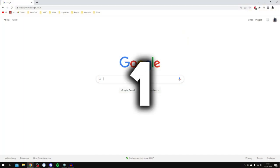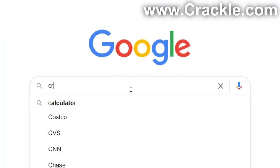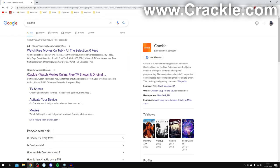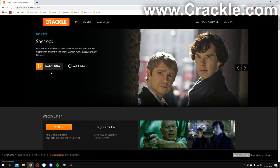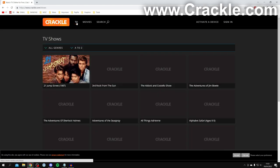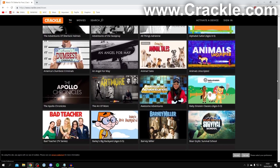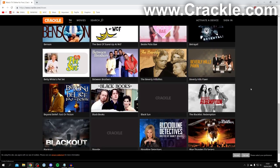The first free TV show site is called Crackle. Search for Crackle and make sure you come to crackle.com. Crackle is actually made by Sony so it's got a really big brand backing it, and as you can see there are tons to choose from. Come to the top and press on TV and there are so many to choose from — you can scroll down and more keep loading.